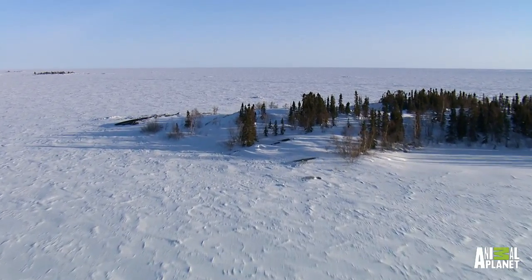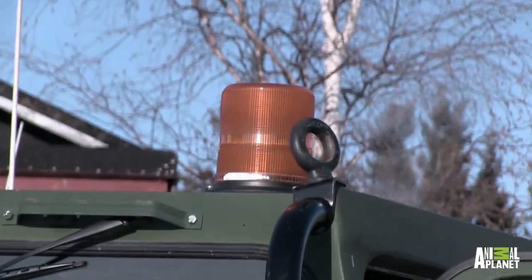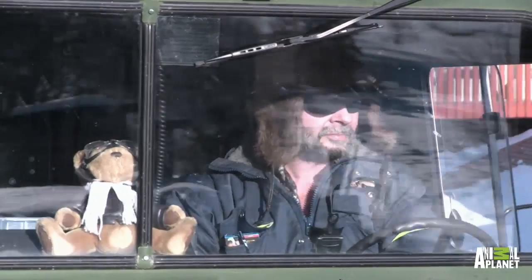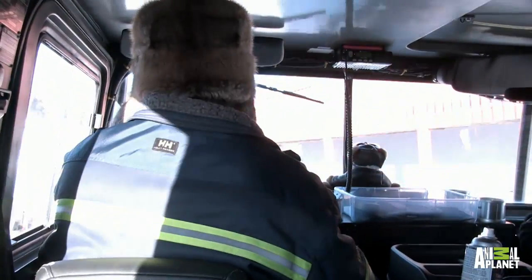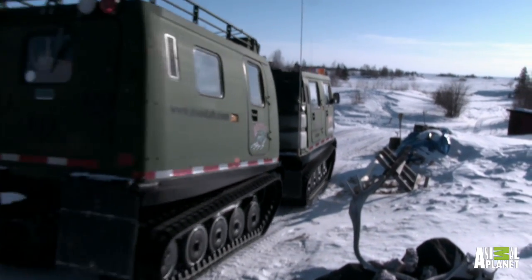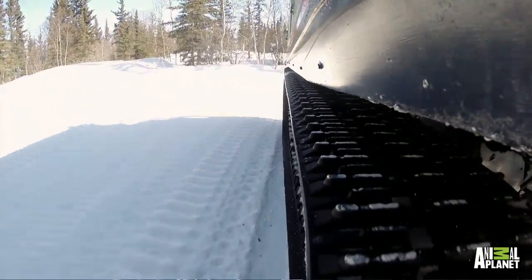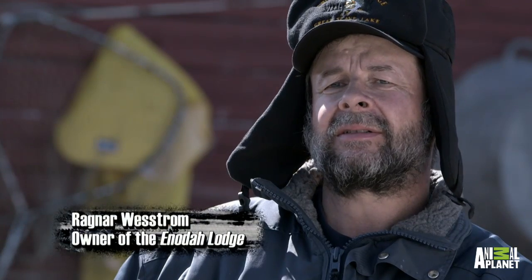35 miles west, along the upper shores of the lake, Ragnar Westrom heads out on his mission to install a transmitter to scan the terrain surrounding his lodge. The government approached me about this satellite mapping program. They wanted to send their own people out. Didn't really feel comfortable with that, so I offered them a deal that we do it for them.